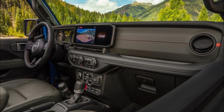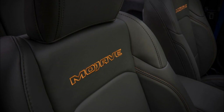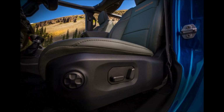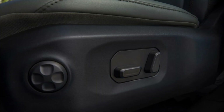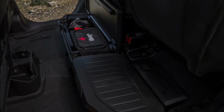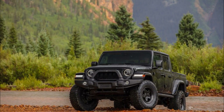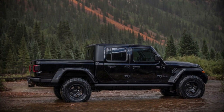The 2024 Jeep Gladiator comes with just one engine choice, a 3.6-liter Pentastar V6. The powertrain remains unchanged from the outgoing model, with the same 285 horsepower (213 kilowatts) and 260 pound-feet (353 newton-meters) of torque. A six-speed manual transmission remains standard, while an eight-speed automatic is also available.